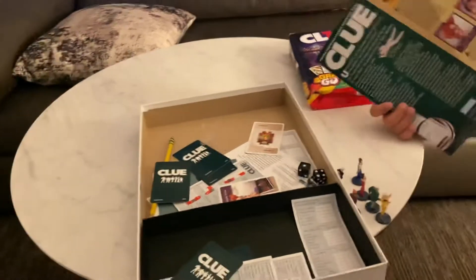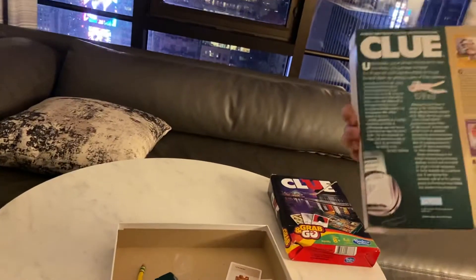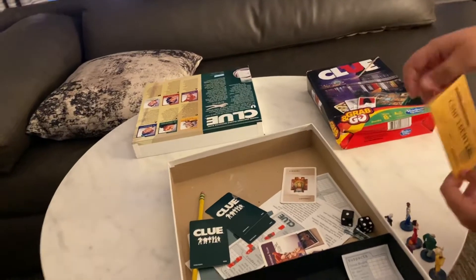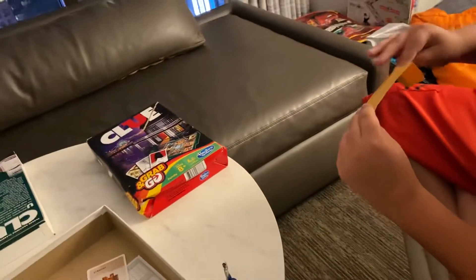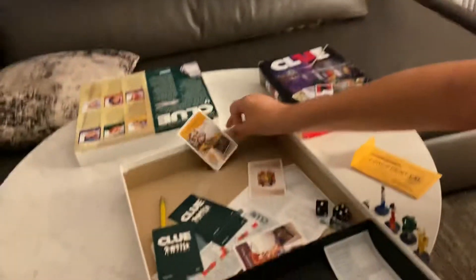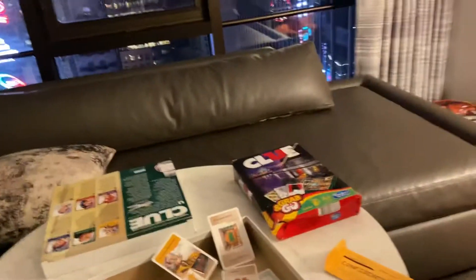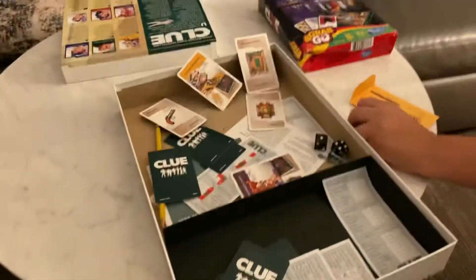Here are the cards. How to play is to find out who murdered a man named John Boddy. In this envelope is where you find out who the suspect was, where he was murdered, and what weapon they used. For example, Colonel Mustard was the one that murdered him — he did it in the billiard room and used the revolver to murder John Boddy.